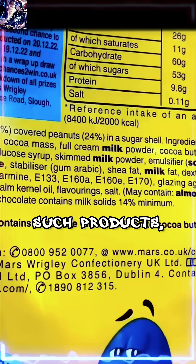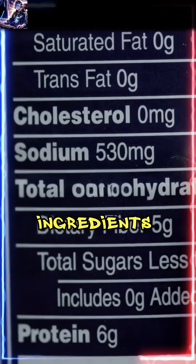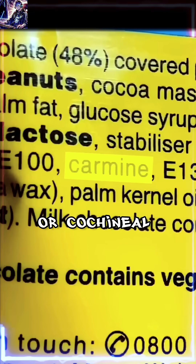Still, whenever you consume such products, it's a good idea to check the ingredients to see if they contain carmine, E-120, or cochineal extract.